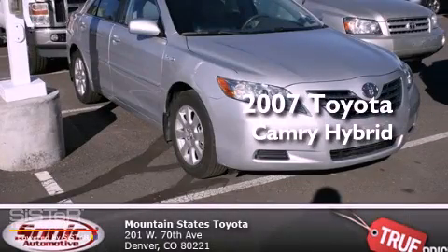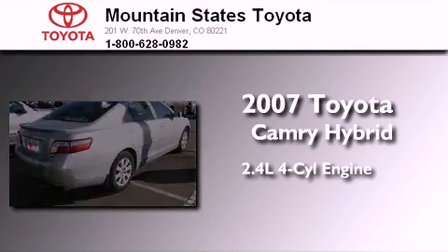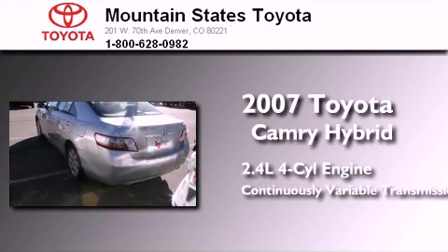This is a certified pre-owned 2007 Toyota Camry Hybrid. It features a 2.4-liter four-cylinder engine and a continuously variable transmission.